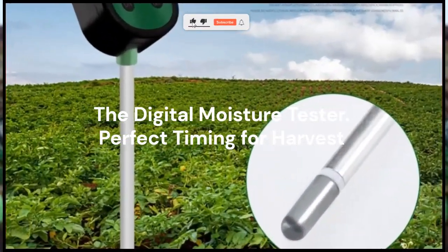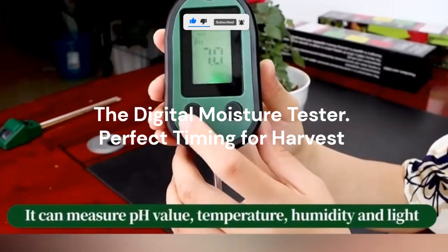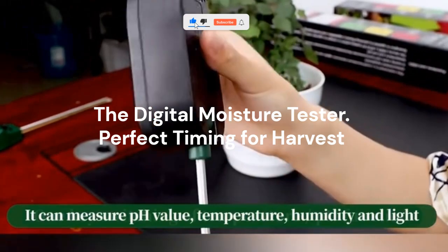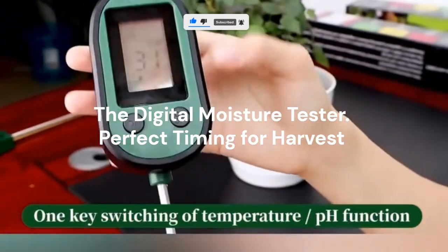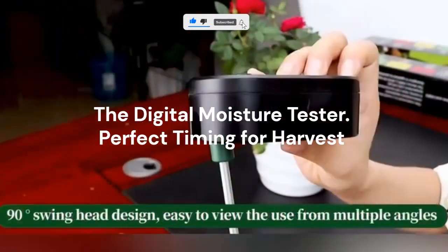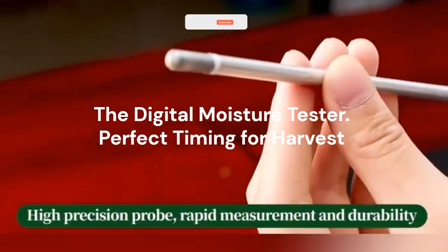Here's something only pros do: they test before they harvest. This device measures how much moisture is in your grains or produce. If you harvest when moisture is too high, you risk spoilage during storage. Too dry? You lose weight and market value. With this tiny digital tool, you get it just right, maximizing both quality and profit.